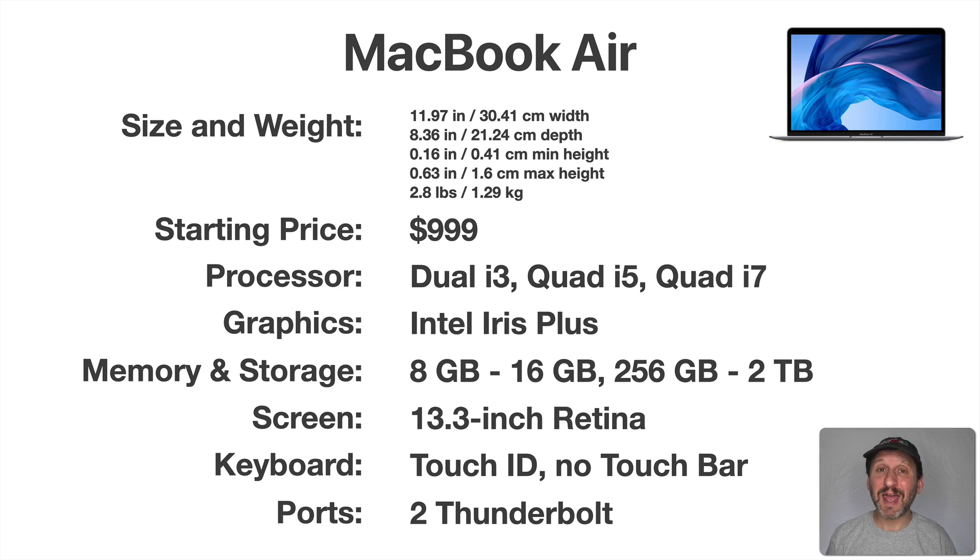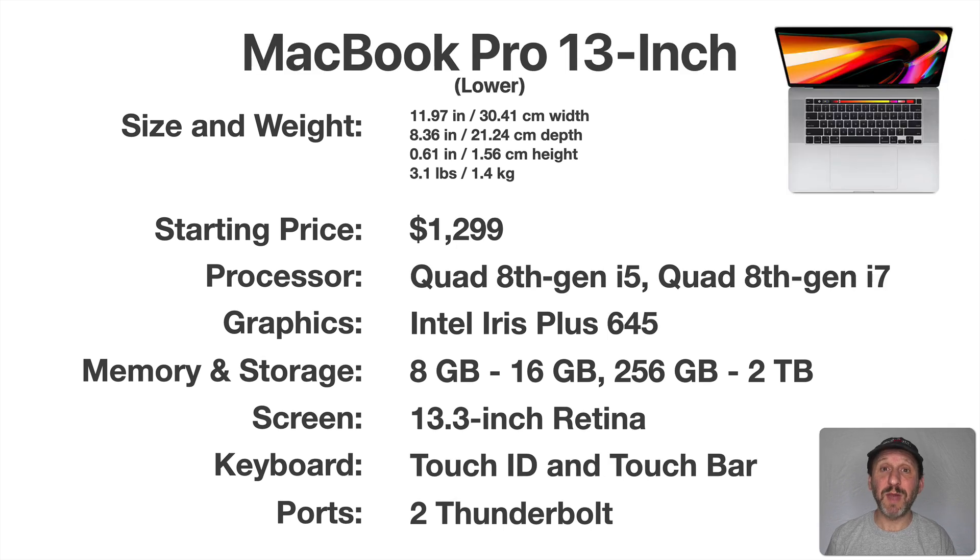The Air is the only model that doesn't have the Touch Bar. It does have Touch ID though, which is the best feature of the Touch Bar — being able to log in by just putting your finger on the power button. Now here's the lower-end 13-inch MacBook Pro. It's a little bigger and heavier than the MacBook Air and it's $300 more. But with that you get a quad-core processor, although it's the older 8th generation quad-core. You also get the Touch Bar, so if Touch Bar is important to you, this is a major change from the Air.